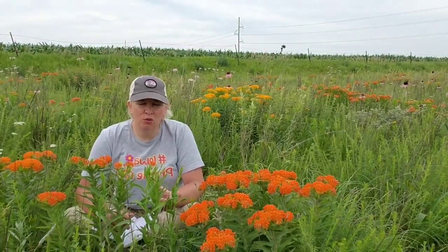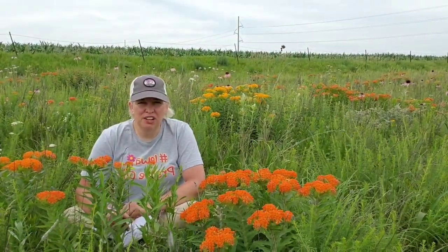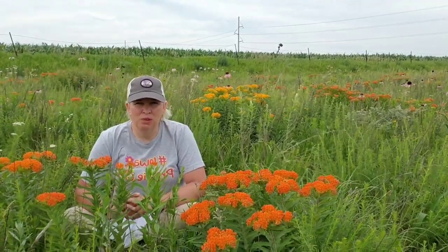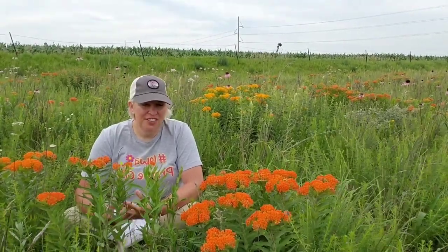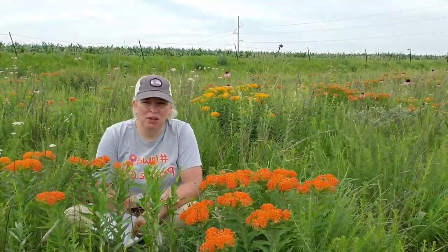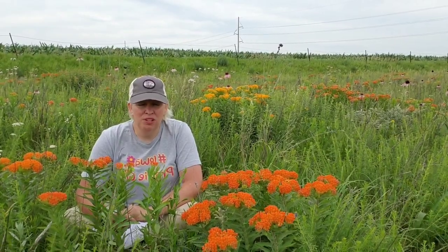The seed pods of butterfly milkweed grow to be about six inches long. They start out green and then turn brown, and they are full of little brown seeds with white silk or floss attached. When the pod opens up, they fly out like a parachute and are dispersed in the wind. The seeds of milkweed have been used for pillows — they're real soft and fluffy, so pioneers would use them. In World War II, they were actually used to fill life jackets. They can also be used for oil spills, to soak up oil that's been spilled in water.